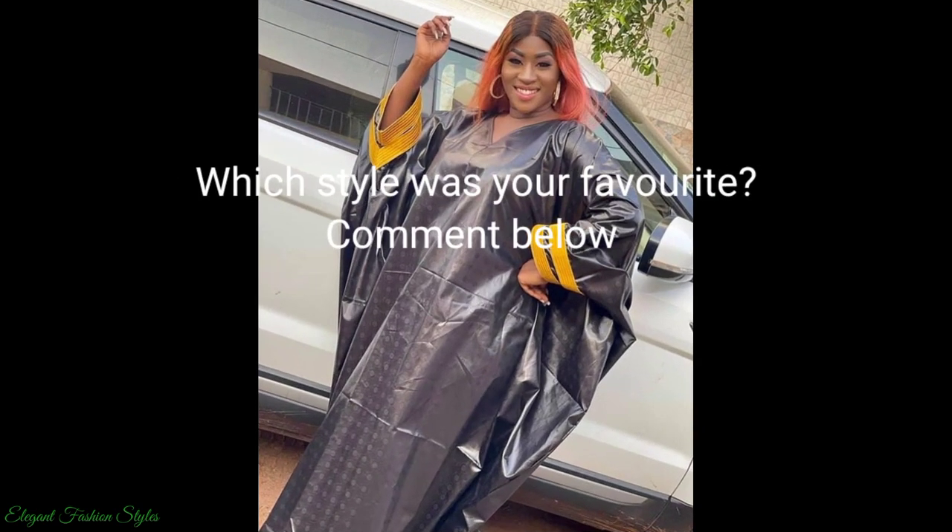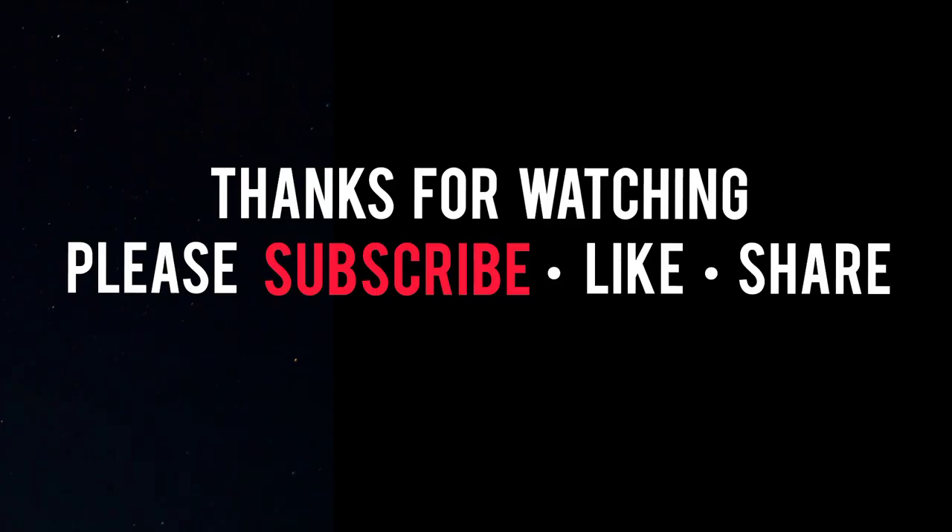Please don't forget to subscribe, like and share. Thanks for watching Fashion History. Take care and I hope you join me in the next video.